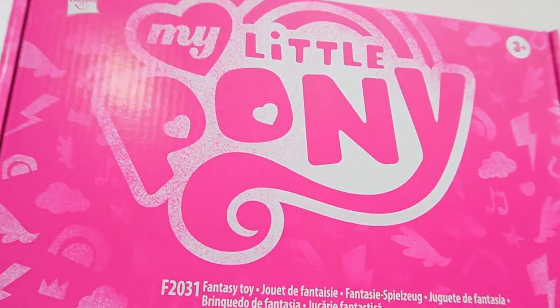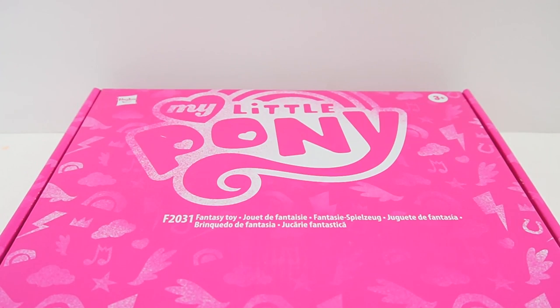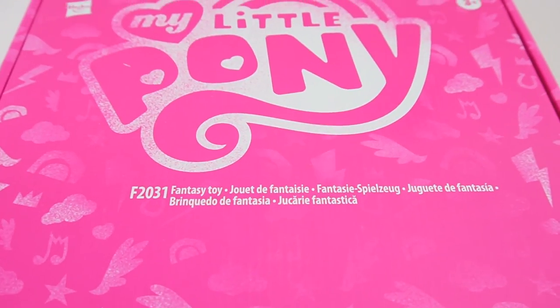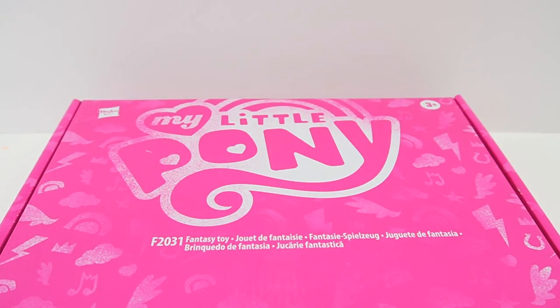So this is the box for the set. I think it is rather plain — it's just a big pink box. I think this is one of the simplest boxes that I've ever seen for My Little Pony. However, since it's completely cardboard, the entire box is recyclable. But I don't think that matters very much because what's important is what's inside. So let's go ahead and see what's inside.